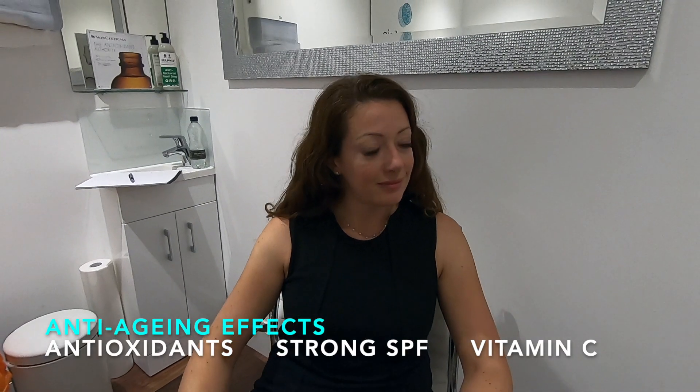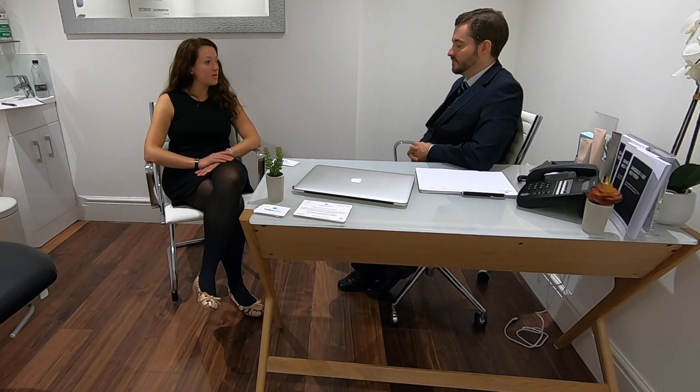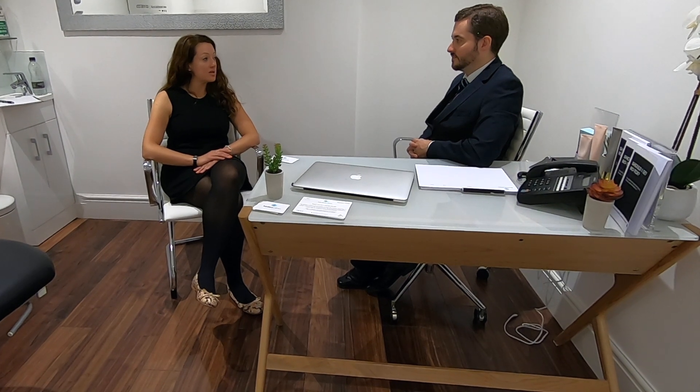Or you can have antioxidants that protect against the free radicals which are generated by the sun's rays. Stephen, can you tell me a bit about the origins of Botox, or botulinum toxin as it's formally known?